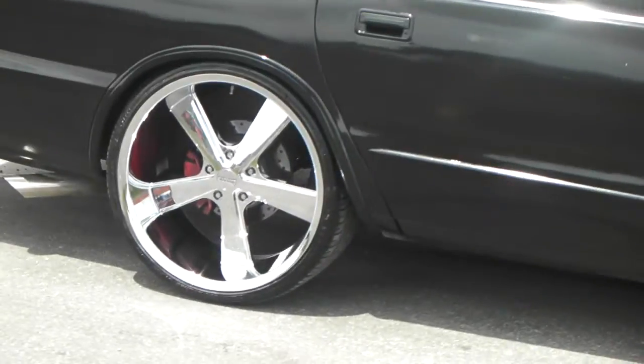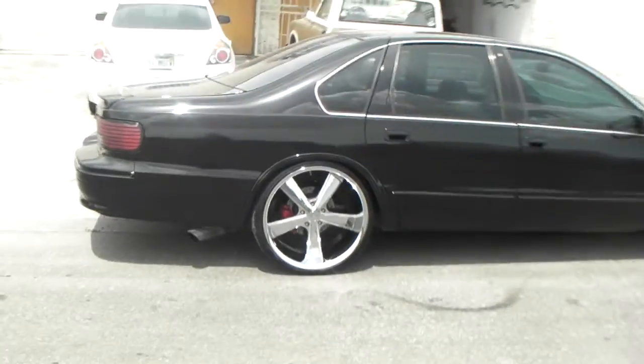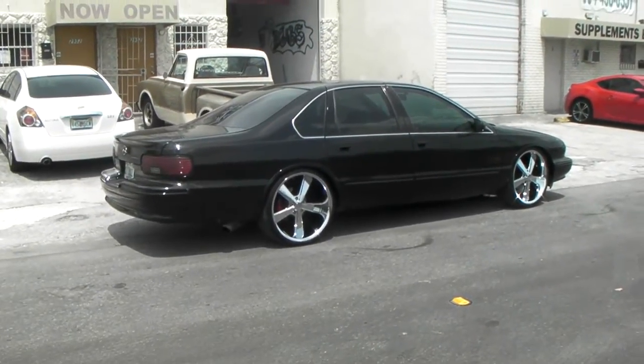I have slotted and drilled rotors and everything is new up under there — KYB shocks and everything. Great looking wheel. Came out great on my car. Definitely.